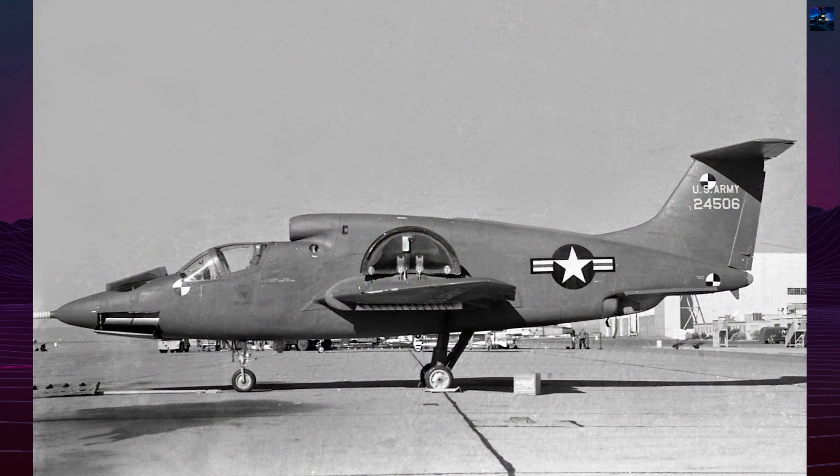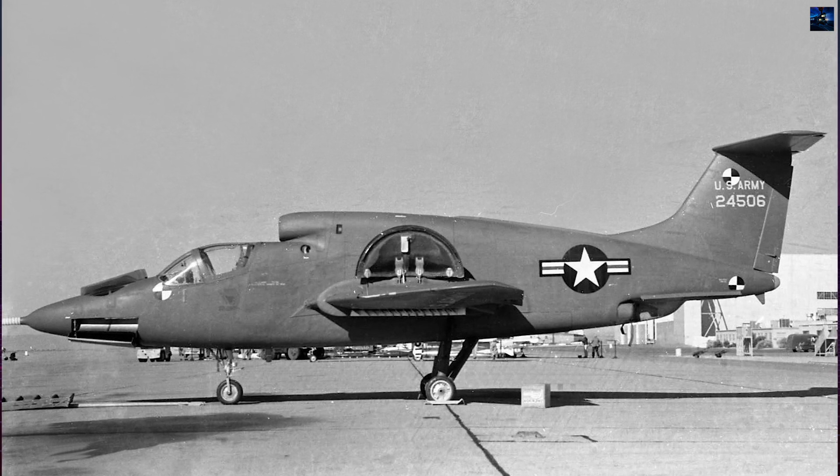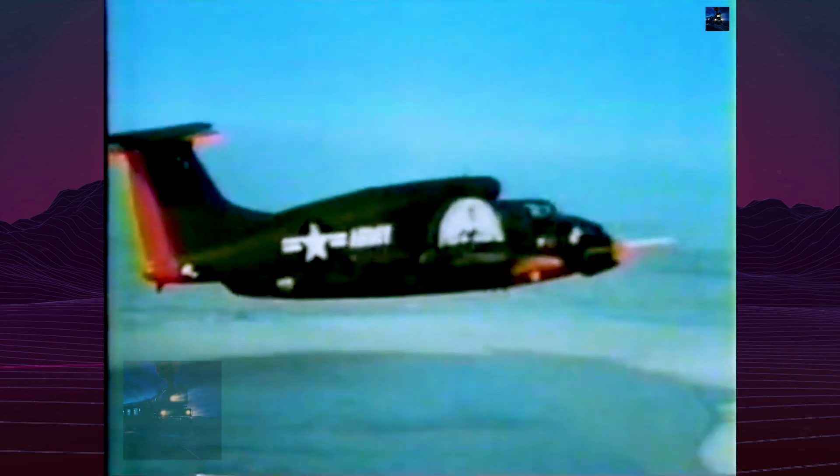The aircraft made its first conventional flight on May 25, 1964, with Ryan test pilot Ron Gerds at the controls. The first hover occurred in June 1964, and the first successful transition from vertical to horizontal flight followed in November of that year.